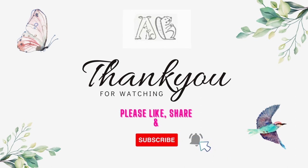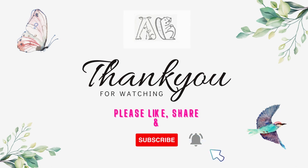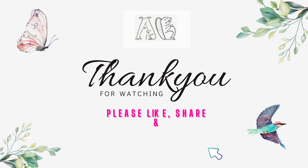We hope you enjoyed this video. If you haven't already, please subscribe to our channel and don't forget to share this video with your friends, family, and relatives so that they too can enjoy videos on wild animals. Thank you for watching, and we'll see you in the next one.